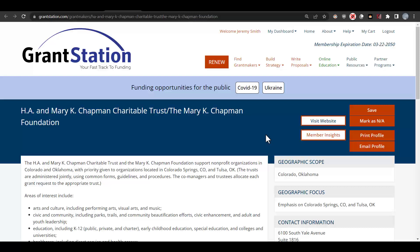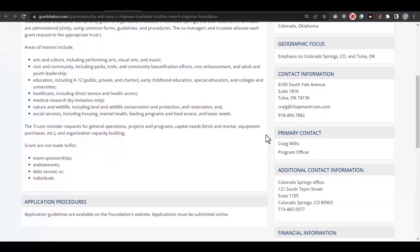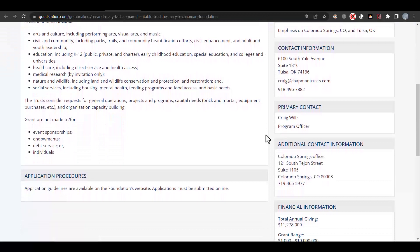That's good for us. Looking at their specific areas of interest, they support civic and community, including parks, trails, and community edification efforts, civic enhancement, and adult and youth leadership. The trust considers requests for general operations, projects and programs, capital needs, and organization capacity building.